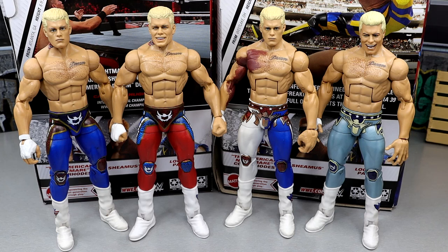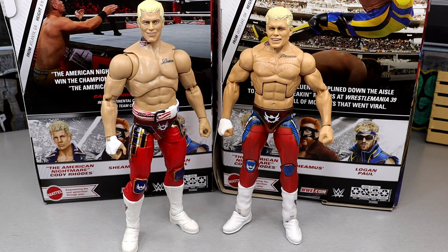It's awesome seeing all these Elite Cody Rhodes figures. In 2024 we already know we're getting an Ultimate Edition, he's in around Elite 109, and he'll probably get another Top Picks figure. They're going to be pumping this guy out like hotcakes, over and over like Rey Mysterio.